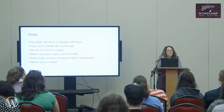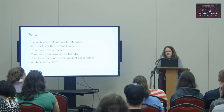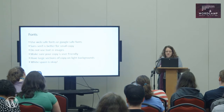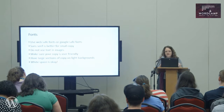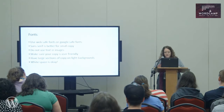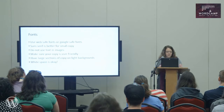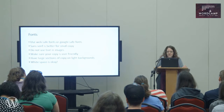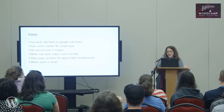For fonts, use web-safe fonts or Google-safe fonts. Sans serif is better for small copy. You do not want to use text in images — you want to keep all of your text sweepable, meaning that copy can be copied out of your website and is not embedded in an image where it can't be read. Use large sections of copy on unlike backgrounds, use dark text, and white space is okay.